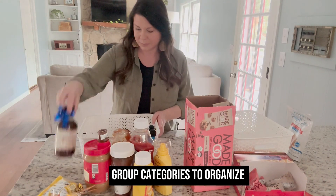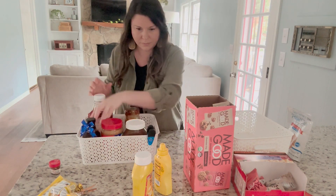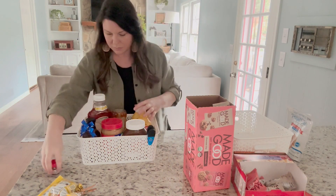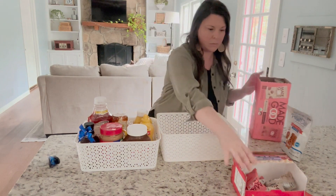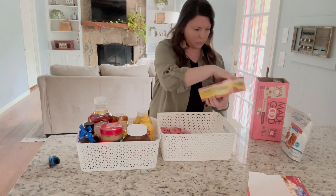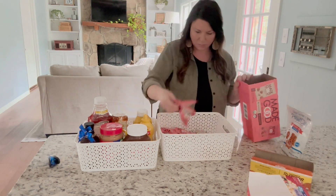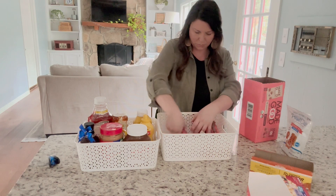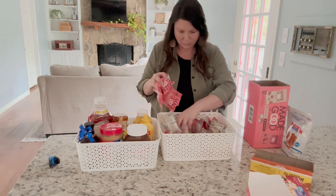And you can do this in every area of your home where you want organization in place.